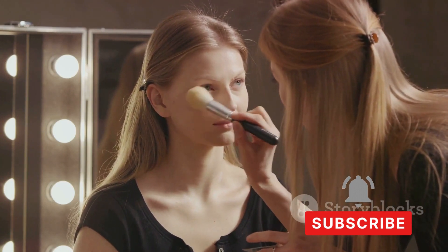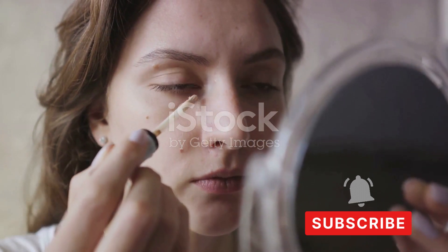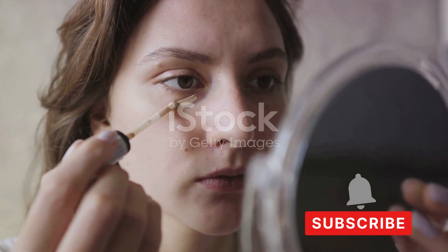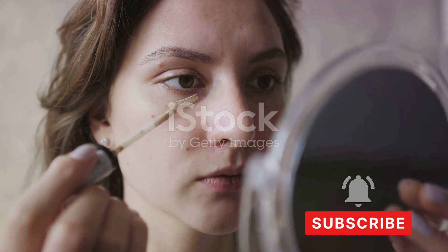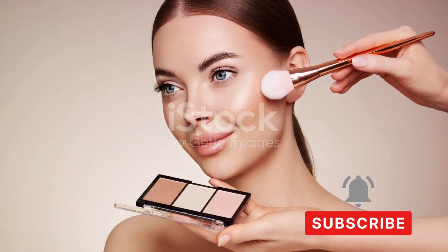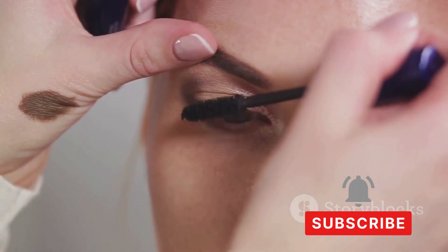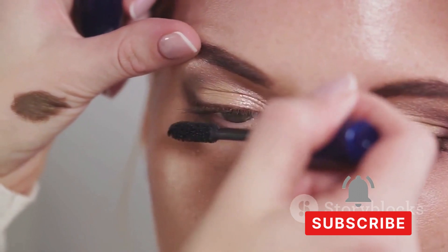Now let's talk about the basic makeup essentials. A good foundation that matches your skin tone and type is a must — it helps to even out your complexion and create a smooth surface. Next, a concealer to cover any blemishes or dark circles. Remember, the goal is not to hide but to enhance your natural beauty. An eyebrow pencil or powder is another essential, as well-defined eyebrows frame your face.